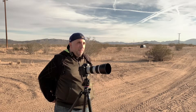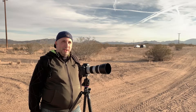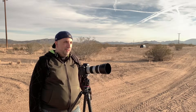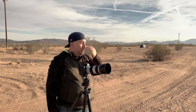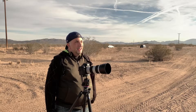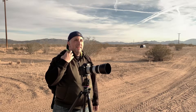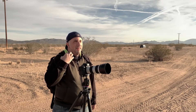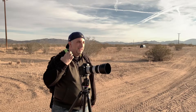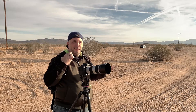I remember years before going on an Ansel Adams photo walk in Yosemite, where you meet up with a group and they take you out to show you sites Ansel Adams may have photographed. The group met at probably 11 in the morning and walked around for a couple hours. Someone in the group stopped the teacher to ask what time you'd be out here shooting, and the teacher flat out said he wouldn't even be out there during that time. I thought it was strange to take people out during a time when the teacher himself wouldn't go.